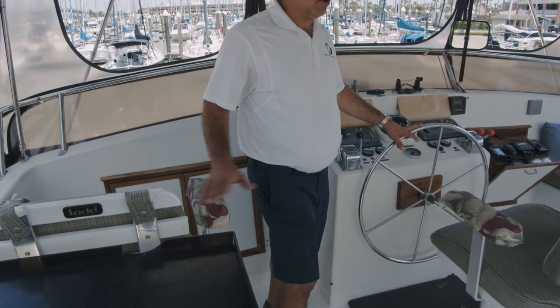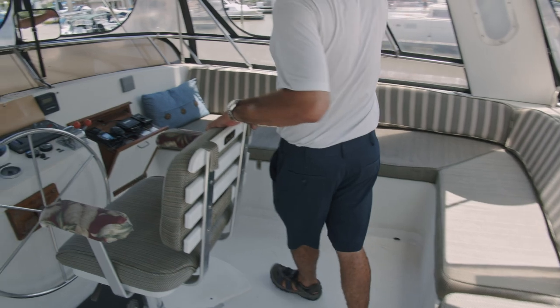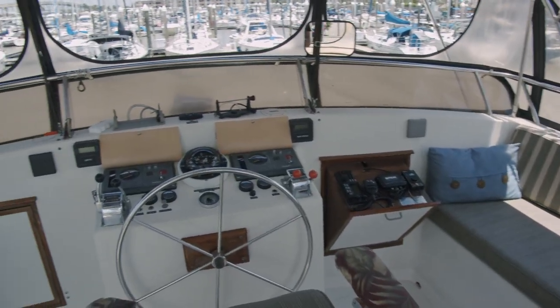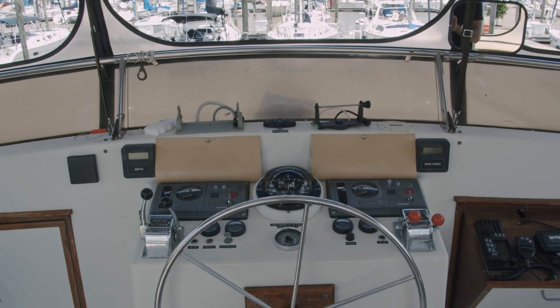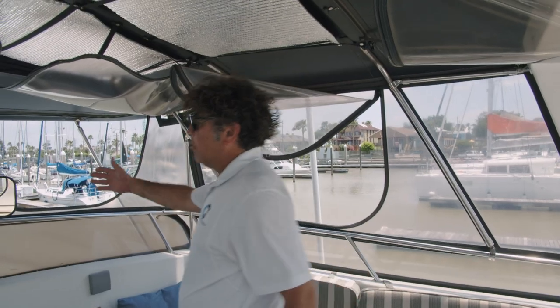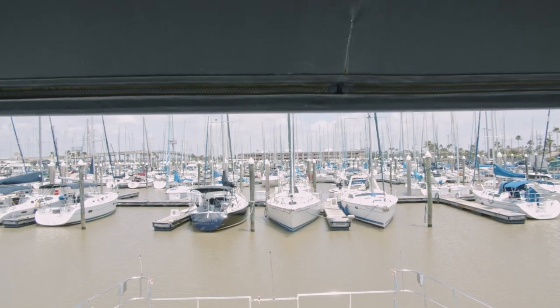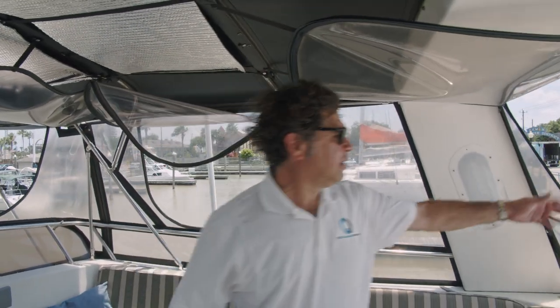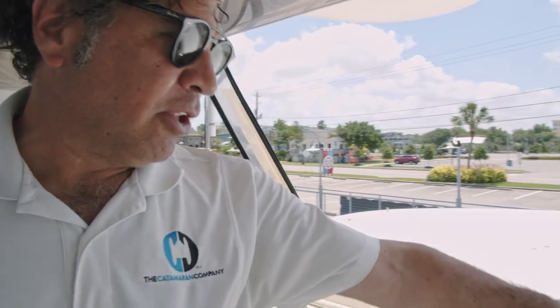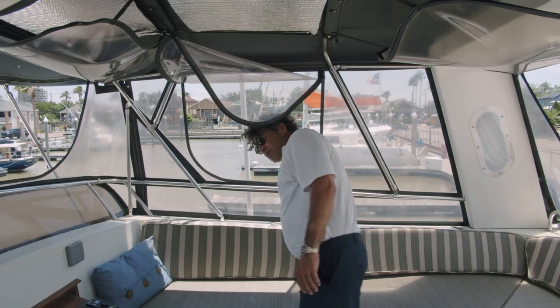As we come into the flybridge, this is where you'll be doing most of your commanding at the helm, as well as a great area for guests to be seated here or in the large seating area around the back. All your instruments, all your controls, fully enclosed. We've got them open right now to allow the breeze to come through, but in the event of bad weather we can close it all up. And if it gets really rough, we can actually drive from downstairs in the interior helm. Take a look out over the bow — tremendous visibility on both corners, off the bow as well as off the stern. You can see three out of your four corners, and a bit of view of the side decks from up here.